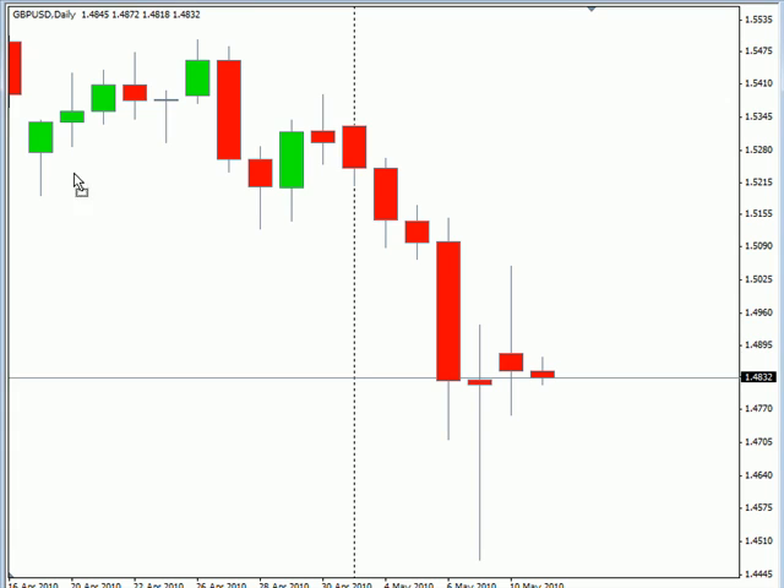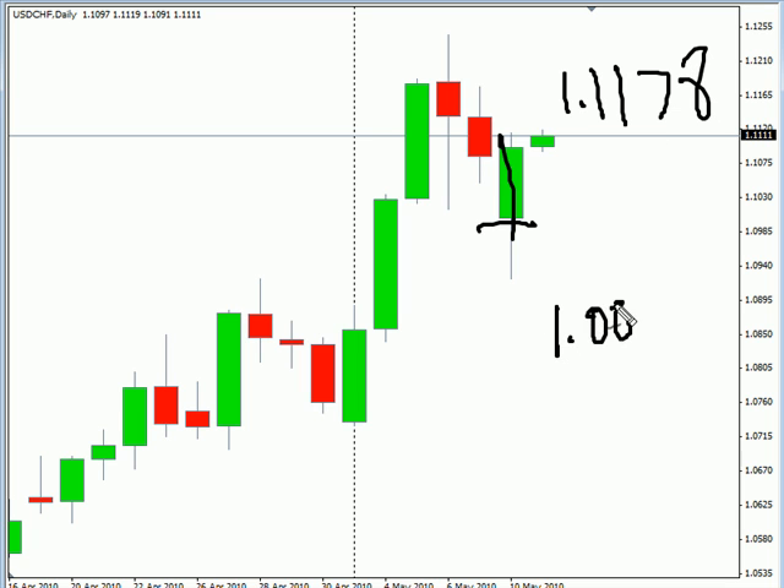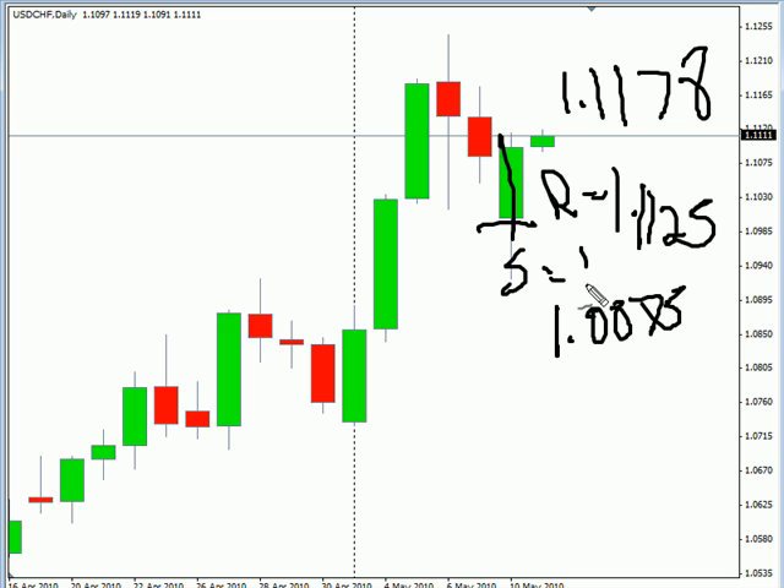Now the USD/Swiss pair. This particular pair gapped down, closed higher, and is moving higher. Overall, it is moving sideways with a bias still to the upside. Look for it to potentially go as high as 111.78, possibly as low as 108.75. Look for some resistance around 111.25 and some support around 109.25.